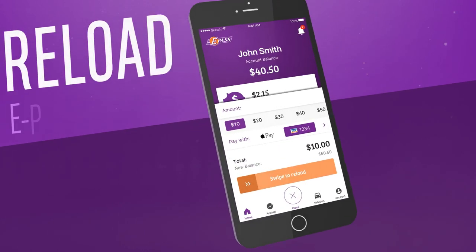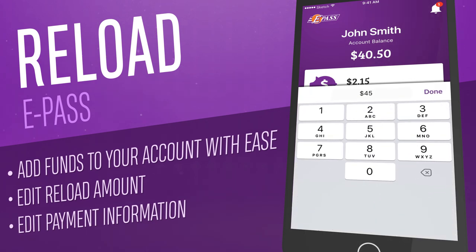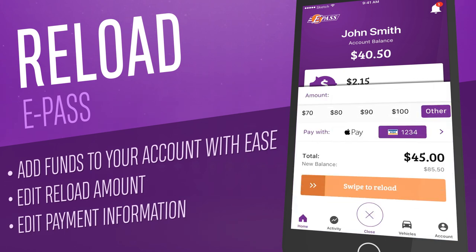Quickly reload your account in as little as two clicks. Simply select your reload amount, or type in a custom amount, choose from your credit card on file, Apple Pay or Google Pay and swipe to reload.